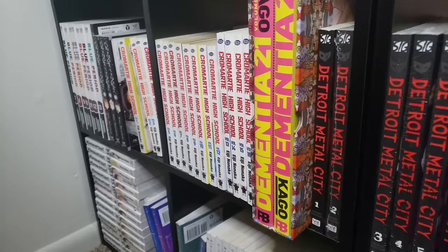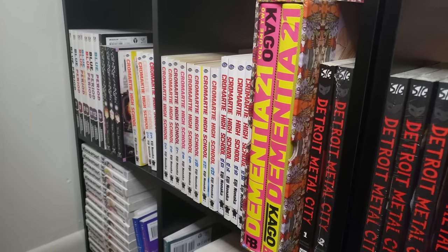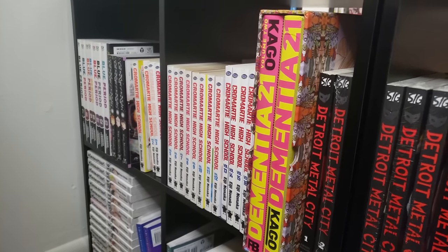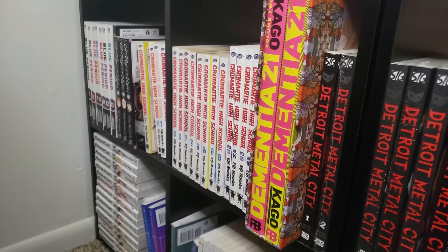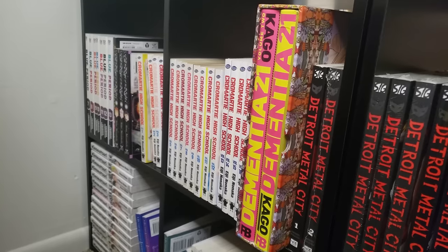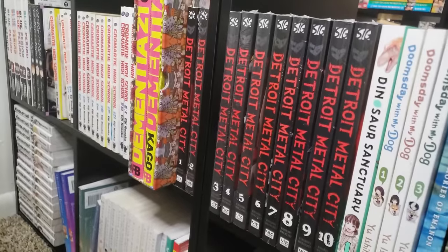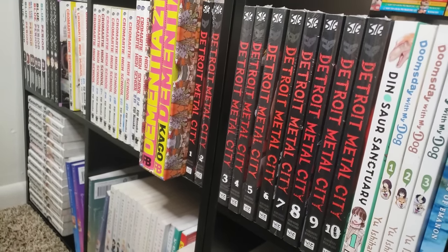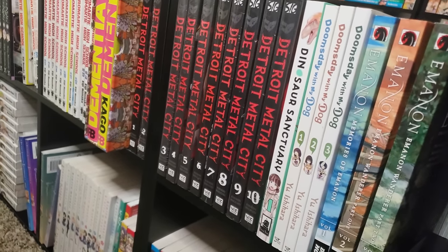Next up is Dementia 21 — a very trippy manga about this girl who is a nursing home aide and she encounters different people who do really creepy old people things. So yeah, this is a lot of fun — by Fantagraphics in a box set, absolutely beautiful edition. Next up is Detroit Metal City, volumes 1 through 10, complete. Dinosaur Sanctuary, volume 1 on the shelf, 2 and 3 in the TBR — it's like Jurassic Park but slice of life and a lot more wholesome.